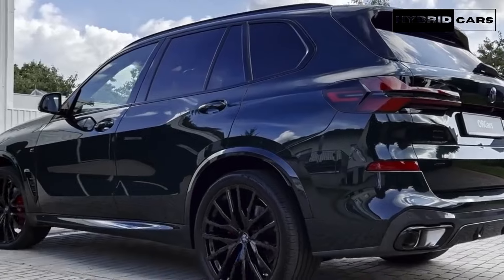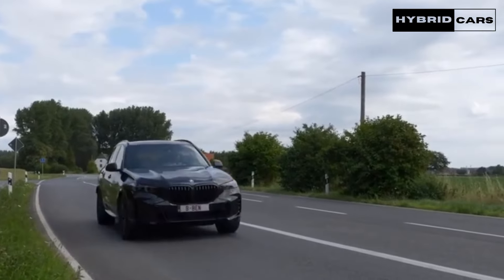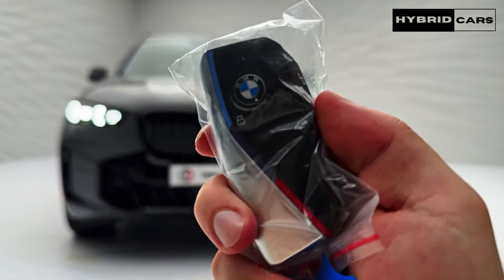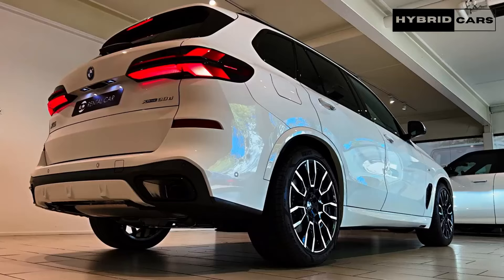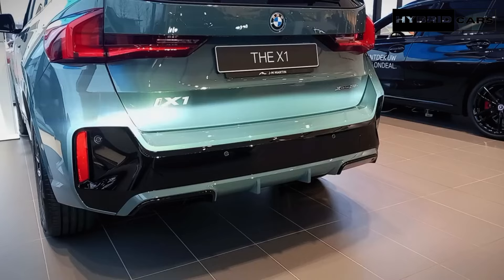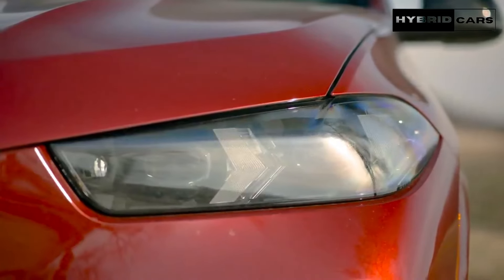Recently, BMW's standard models have traded some of the brand's driving enthusiasm for a more luxurious and tech-forward experience. This includes the mid-size X5 SUV. The X5 is offered with either a turbocharged inline-six, a twin-turbo V8, or a plug-in hybrid powertrain, all of which deliver ample power and strong straight-line performance. The X5's handling is lively, although not quite as sporty as rivals like the Porsche Cayenne, and its ride is pleasant but not as plush as the Genesis GV80.